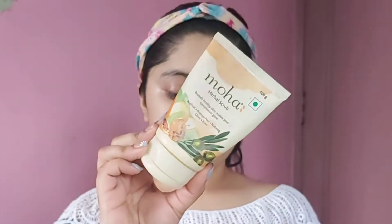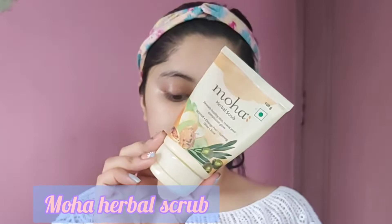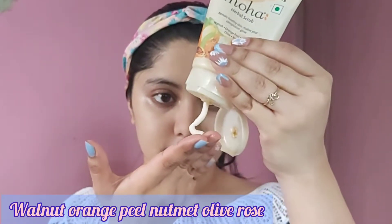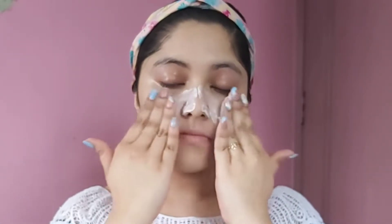Peach is a rich source of vitamin C to even out the skin tone and texture, and it is good for dry and normal skin types. Now I'm moving on to the physical exfoliant — a scrub. I'm using Moha Herbal Scrub with walnut, orange peel, nutmeg, olive, and rose.